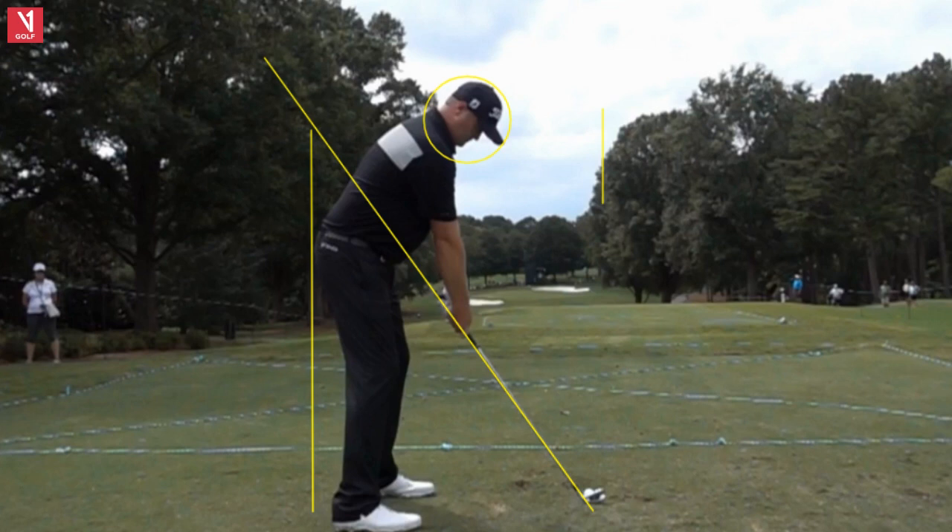So up here we have Jason Kokrak, winner this past week on the PGA Tour, playing very good golf, coming off a tied for 17th at the U.S. Open. This guy just keeps knocking on the door — finally it opened for him this past week. Good for him, up to number 26 in the world, very quietly, but very impressive player.